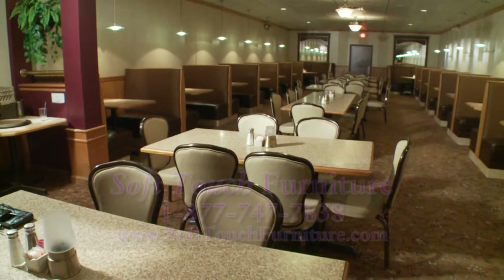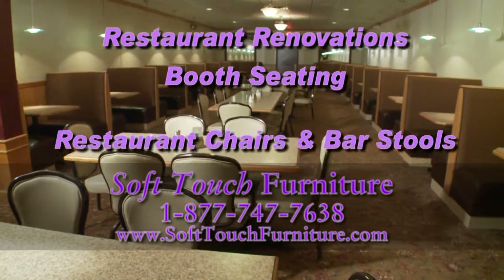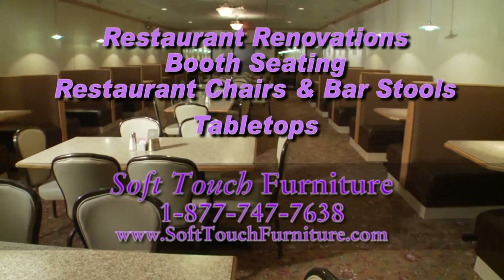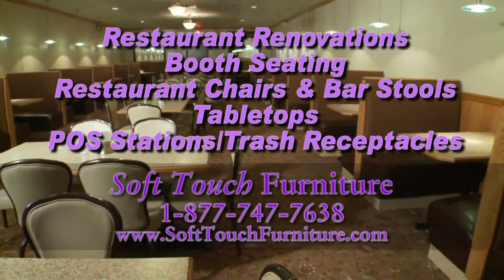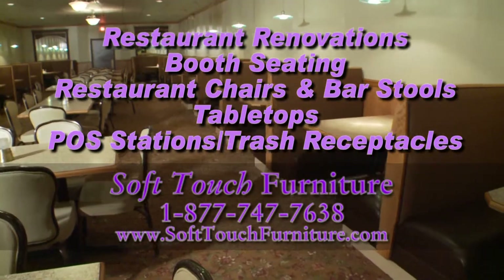Contact Soft Touch Furniture to help you maximize your investment in new booth seating and restaurant furniture. You can call them at 1-877-747-7638 or look them up online at softtouchfurniture.com.